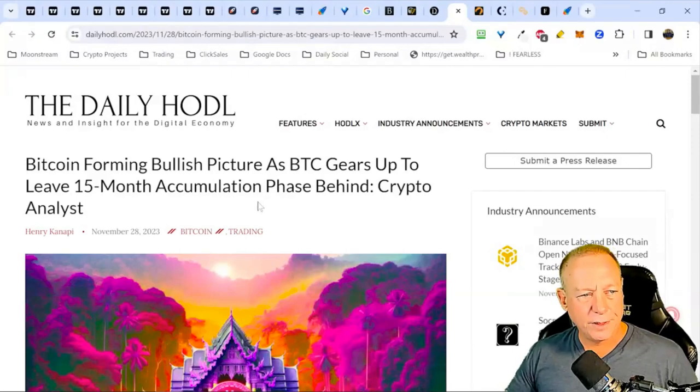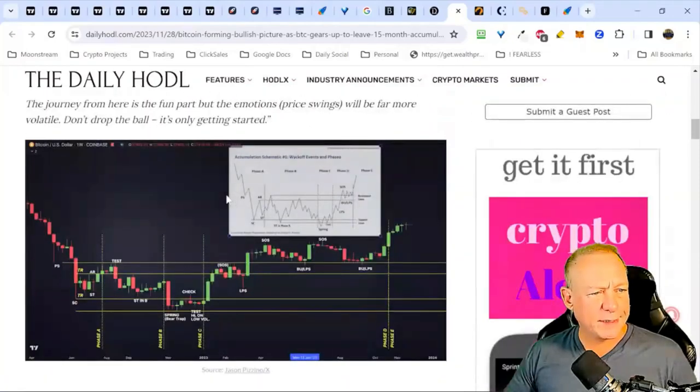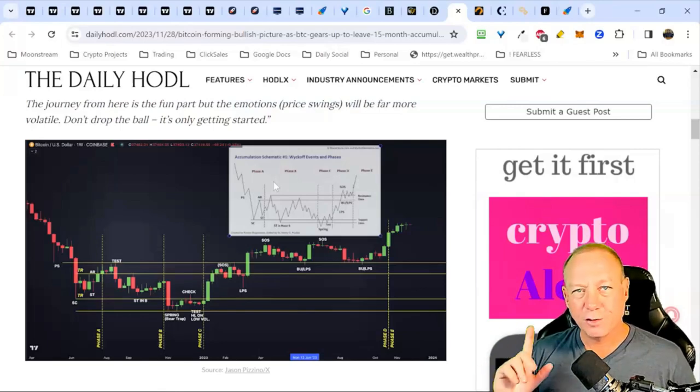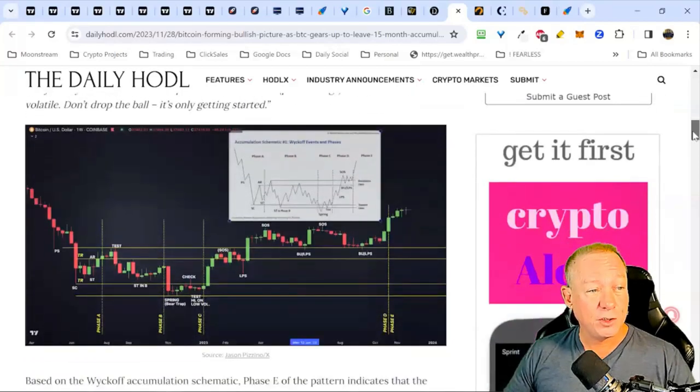Bitcoin is forming a bullish picture as it gears up to leave the 15-month accumulation phase. Here's that Wyckoff accumulation pattern — I've talked about this. A year ago when I released my 'blood in the streets' report in December 2022 saying it's time to buy, people thought I was crazy — but we were right. Our early reversal indicator showed on the January timeframe that the bottom was in and we were buying — that was exactly the right time. Part of the reason I was suggesting that is this Wyckoff accumulation pattern.